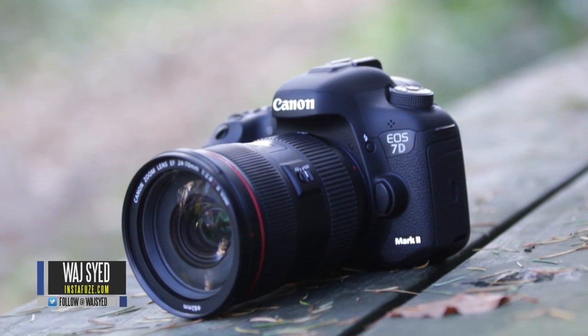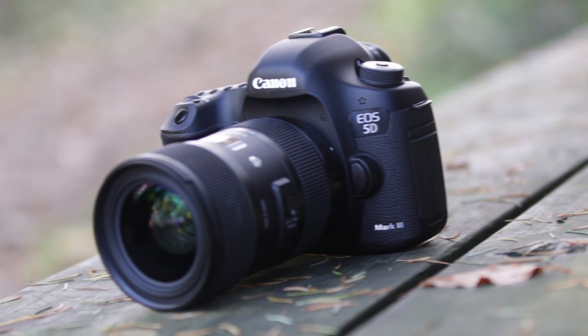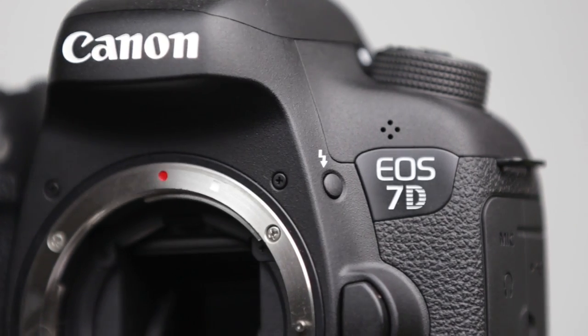Hey guys, how's it going? This is Waj, and in this video we'll be doing a direct comparison between the Canon 7D Mark II and the 5D Mark III. Here we have the very famous Canon 5D Mark III, which is excellent for both photos and videos, and the 7D Mark II, which is a fantastic APS-C size sensor camera. We're going to take a look at the photos and video capabilities of both cameras and see which one turns out to be the best.